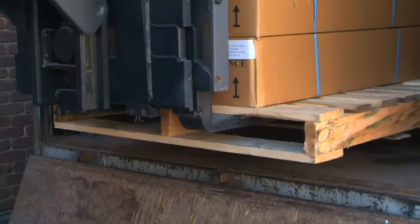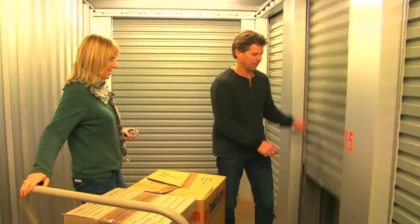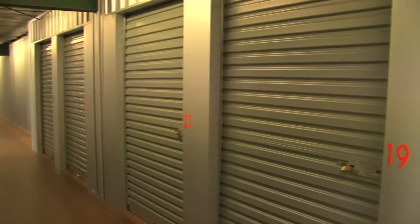At SureSafe we can arrange for your goods to be picked up, help you safely store them in your very own unit, arrange insurance cover, and simply hand you the key. Only you can access your unit.